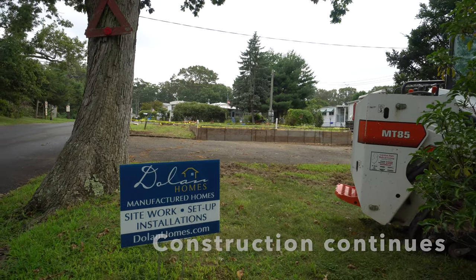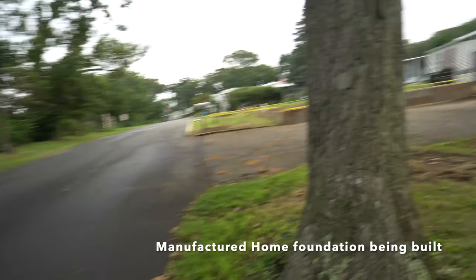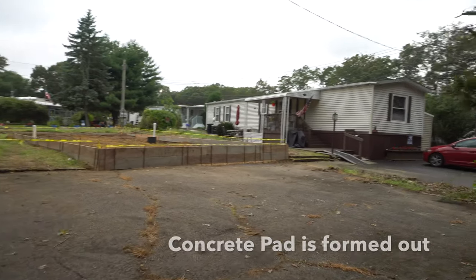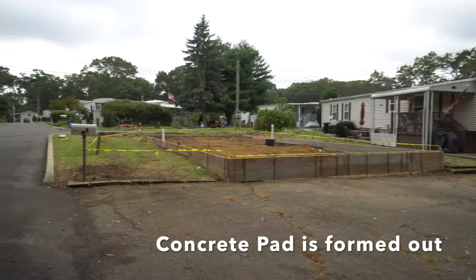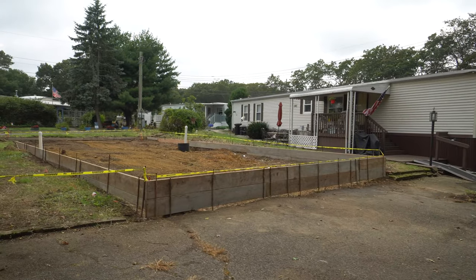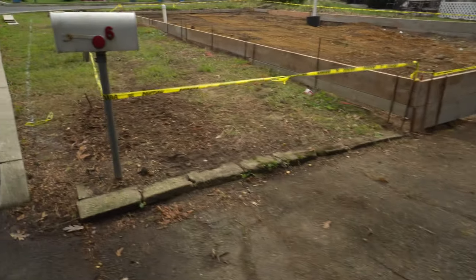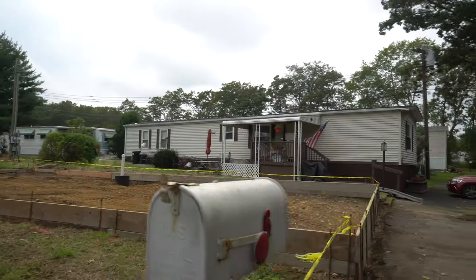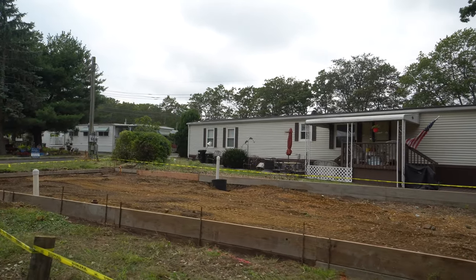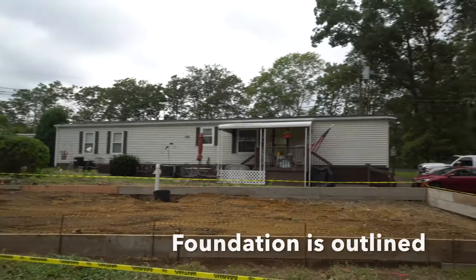So here we are on day three and the guys were able to form the whole front of the house. Now you can start to see the house taking shape. What you're looking at is the boxed out area for all the concrete. This is lot six in Shore Acres and now you can see the foundation outline for the whole house.